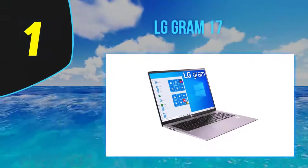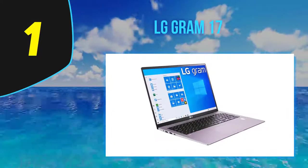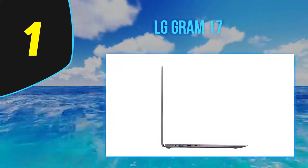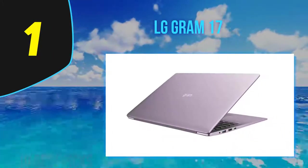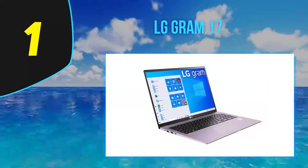And at number one: the LG Gram 17, released in 2020. LG's Gram 17 is their latest ultra-slim laptop that unveils a new standard. LG offers this laptop in sizes ranging from 13 to 17 inches. With this release, they set out to push below the three-pound gold standard in the ultra-portable segment, and with a weight of 2.98 pounds, they've done just that.